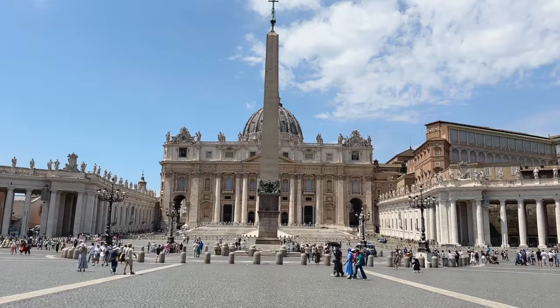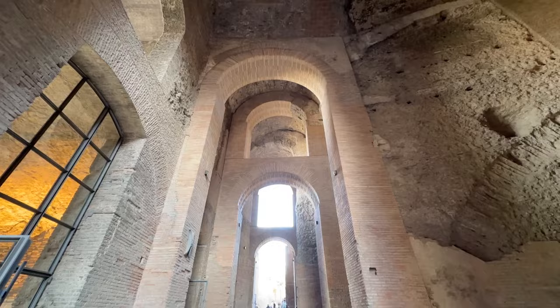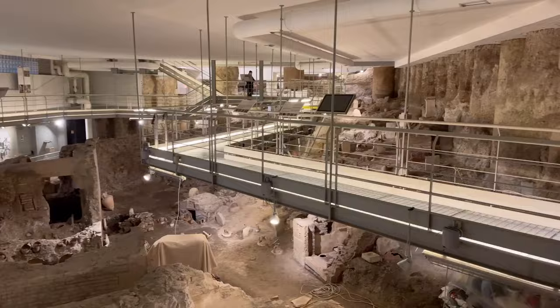Whether you have more than a few days to spend here, or you have an interest in things that are a little bit off the beaten path, or it's not your first time here, you won't want to miss some of the sites and museums that have opened in Rome recently, some just this year. In this video I'm going to share the newest sites and museums that have opened in Rome recently, and how you can fit them into your itinerary.